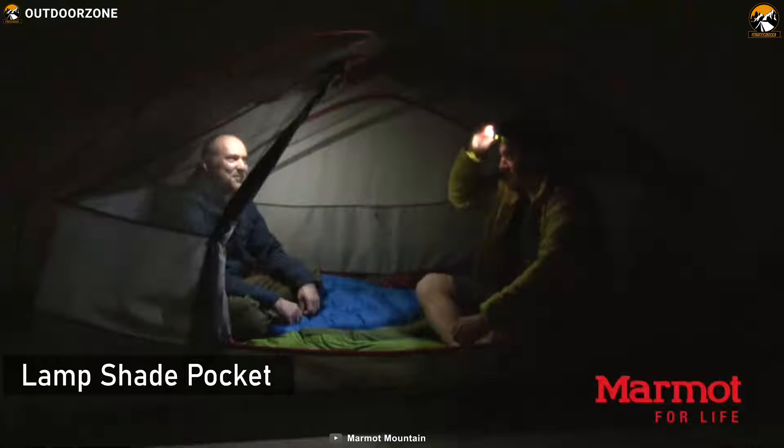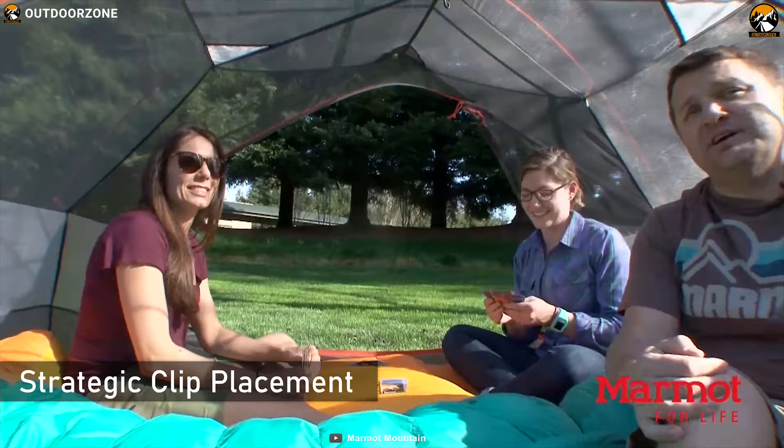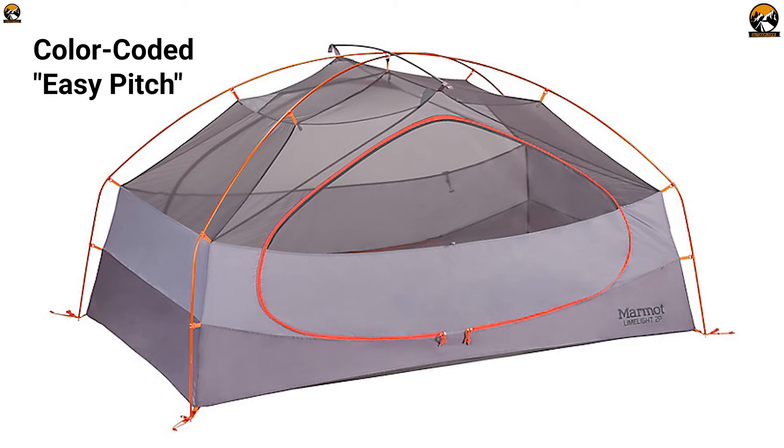This tent has interior pockets for small gear organization. Lampshade pockets securely hold your headlamp to provide ambient light. Its vertical walls allow for plenty of sleeping space, plus strategic clip flexing provides more interior volume for stretching out. If rain clouds move in, color-coded EasyPitch clips, poles, and fly make for an easy setup, and the seam-taped catenary cut floor prevents pooling.